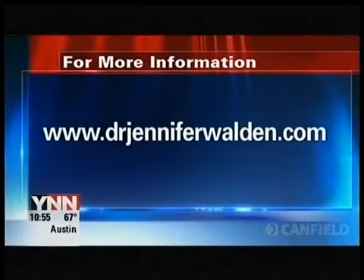With your health, Todd Boatwright, YNN. Dr. Walden is the only plastic surgeon in Austin using the Vectra 3D system. For more information, check out our website at drjenniferwalden.com.